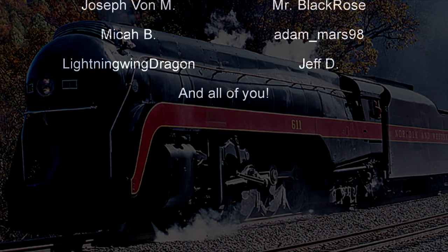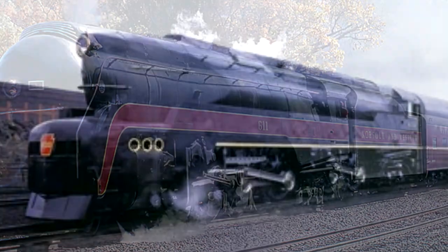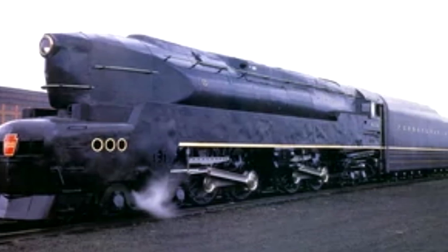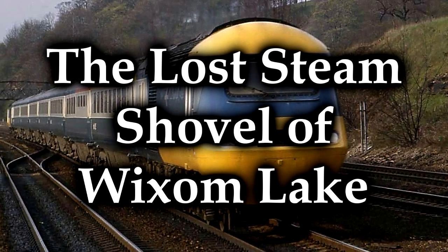And today we are going to discuss another underwater something. It's not actually a locomotive this time — it is a steam shovel. This is the story of the steam shovel of Wixom Lake.